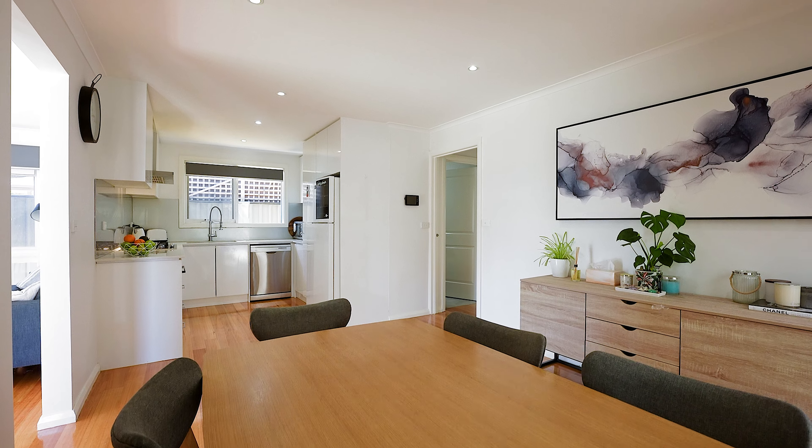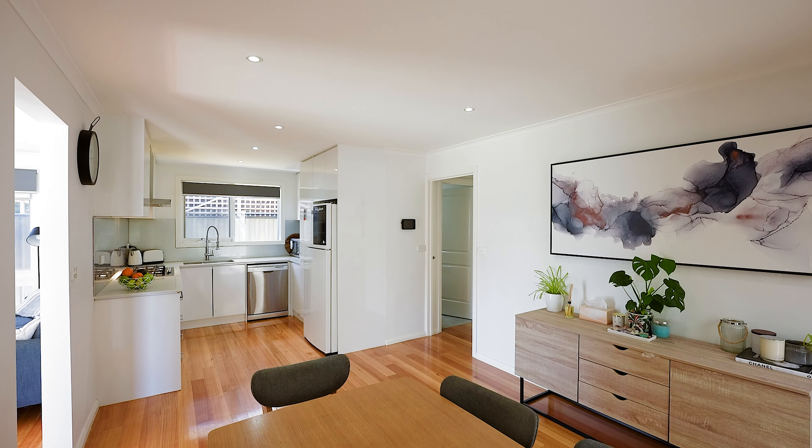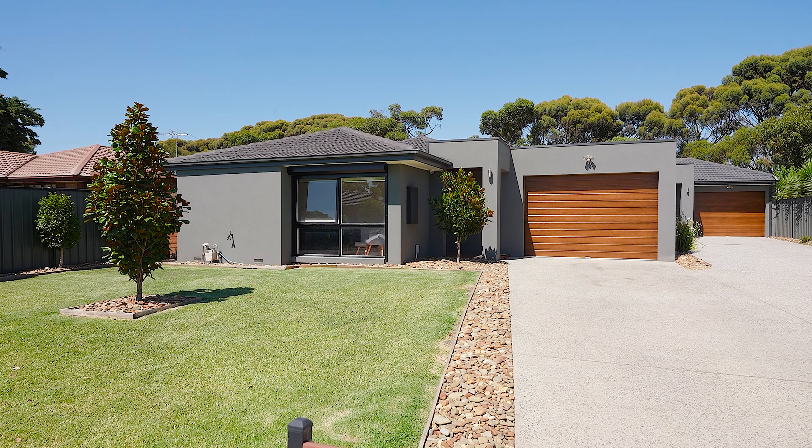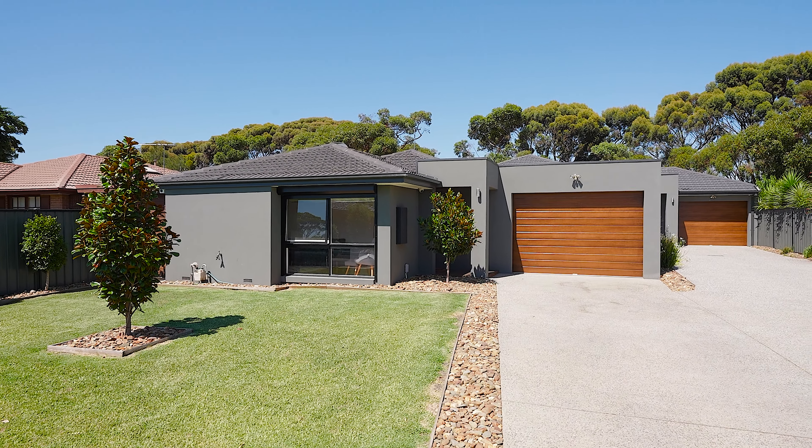Some key features not to be missed: beautiful hardwood timber flooring that guides you through the home, LED lighting, off-street parking with remote access, and alarm and security cameras. There's just so much here and so much value.